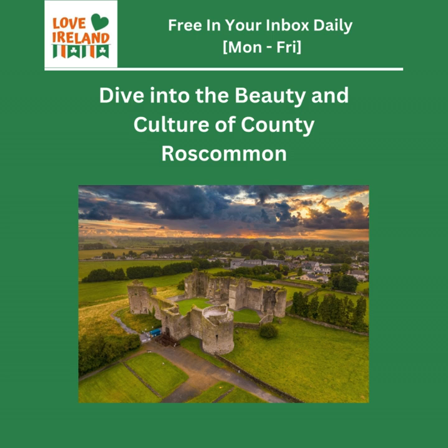Even the Arigna Mining Experience, which focuses on a specific industry, gives us insights into broader themes of labor and social change in Ireland. Coal mining was a way of life for generations, and that experience shaped communities, families, and even national identity. History isn't just about dates and battles — it's about the everyday lives of ordinary people. And then you have Lough Key Forest Park, which connects us to the natural world and the importance of preserving those spaces. Ireland's landscape has been shaped by both human and natural forces, and Lough Key is a place where you can really appreciate that interplay.